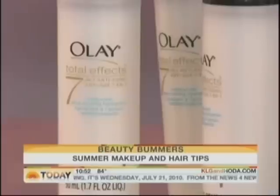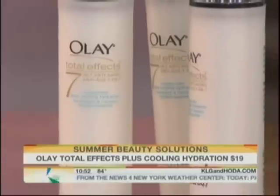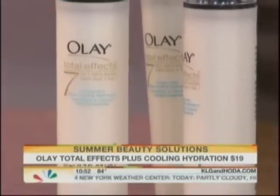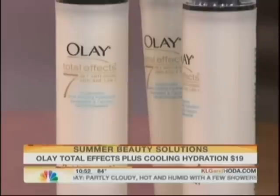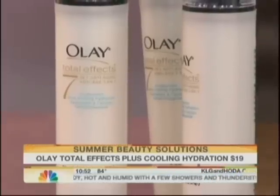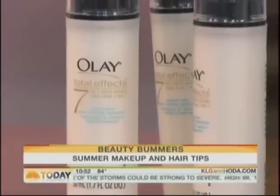In summer, you can't let go of your anti-aging routine because you need to do everything you can to keep away those lines. But you don't want to have a really heavy-duty cream on. This is a great solution from Olay — it's their Total Effects Plus Cooling Hydration. It contains ingredients like niacinamide, vitamin C and E, and also cucumber, aloe, and mint.